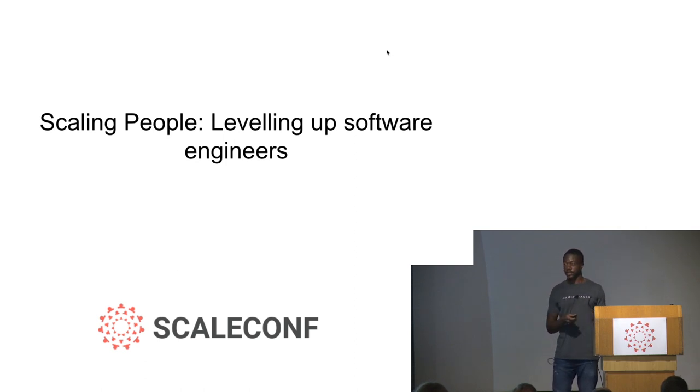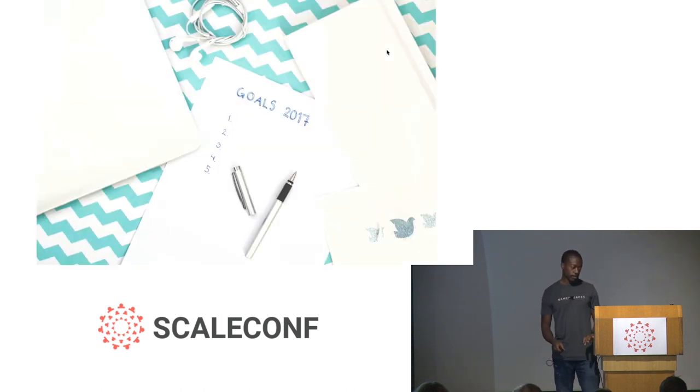Today I'd like to share a couple of approaches that a company can use to help grow their software engineers and level them up as the company is scaling. I'm going to speak from the side of a tech leadership role — so if you are in a tech leadership role or a position of influence, these are things you can use. However, if you aren't in a tech leadership role, you can use these approaches yourself to grow your career or introduce them at your company.